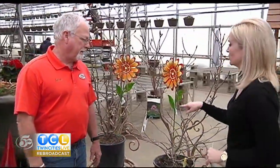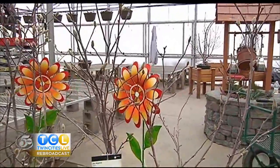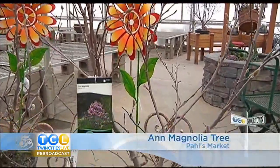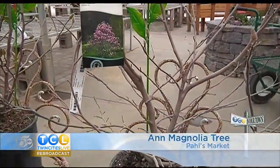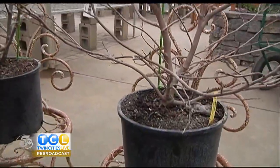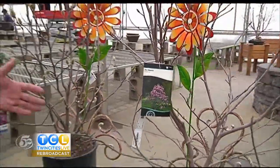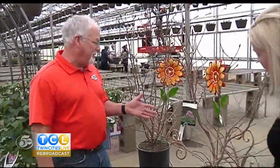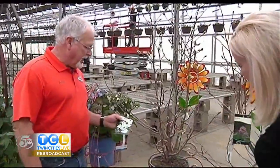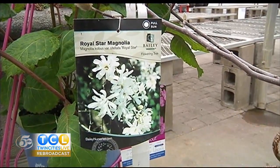Let's start with this — this is the Ann Magnolia. The latest trends in gardening are more small, compact plants that fit in a smaller landscape, and magnolia is a very popular one. I brought two varieties. This is the Ann Magnolia, which would have a pink flower. They'll both be a smaller, compact, either large bush or small tree that get about 8 to 10 feet high and wide. There's another one called the Royal Star Magnolia, which has a white double flower — just a beautiful plant, also fragrant.